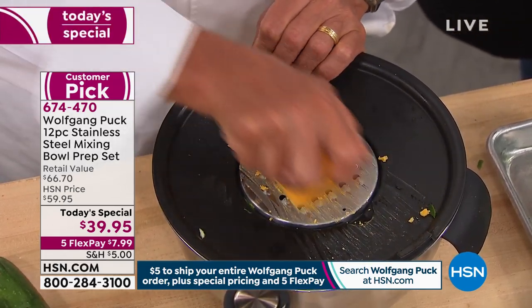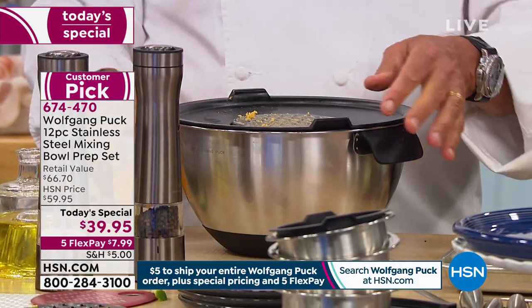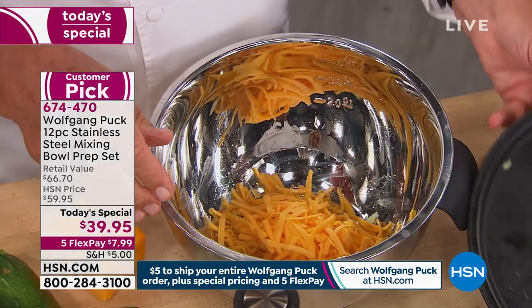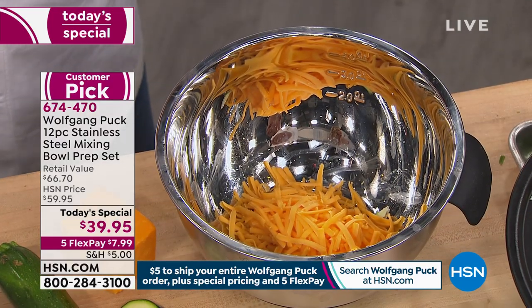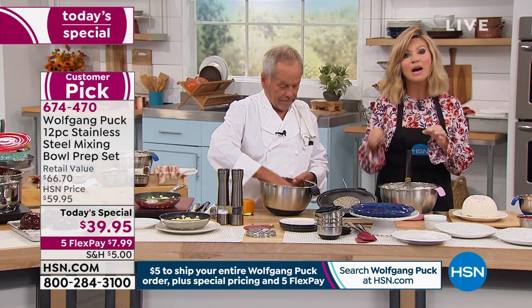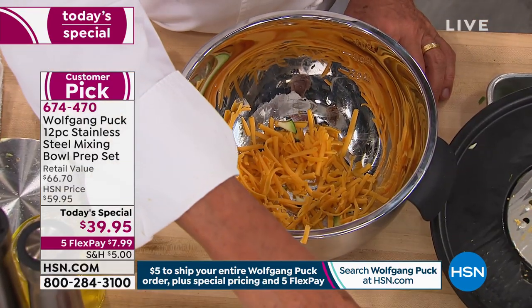Isn't that nice? It's easy to hold. You have the helper handle. Remember, this is the first time Chef has put together the helper handle with the inserts. You get three inserts, so you have two different types of graters — a large and a small — plus the slicer. One quart, two quart, three quart, and five quart all together. Look at that beautiful grated cheese.